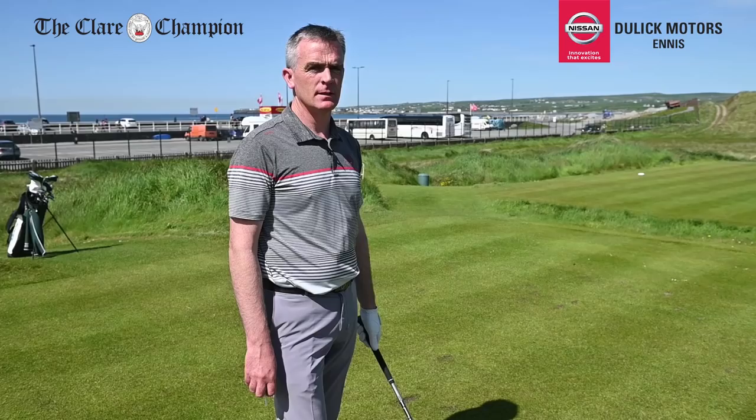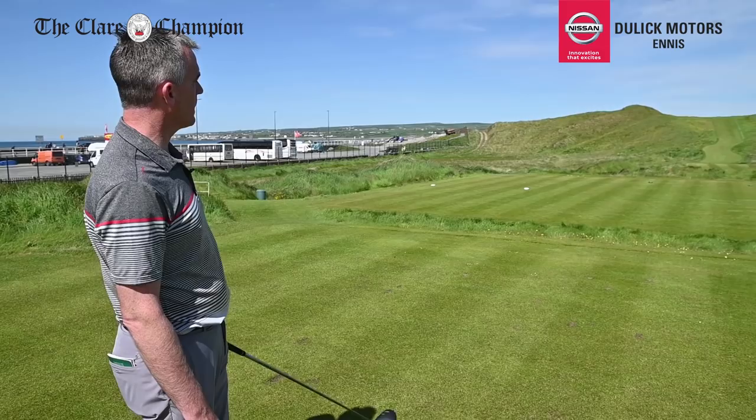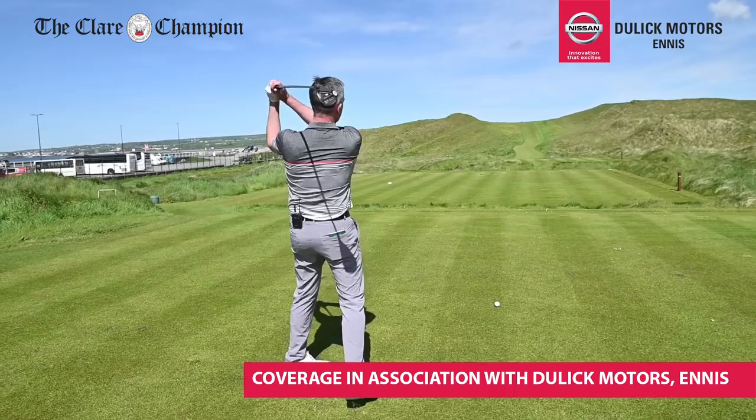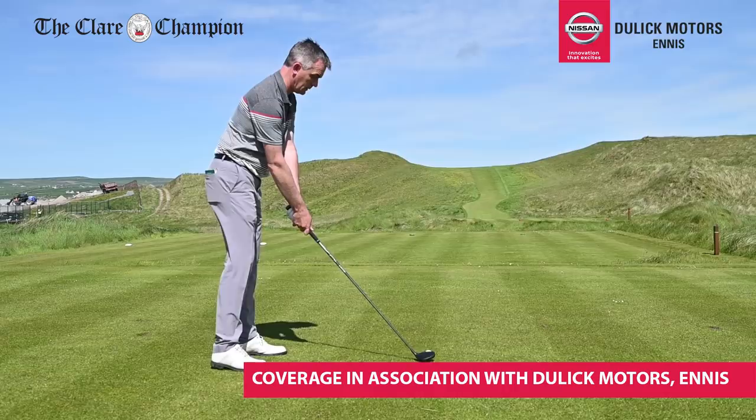We're standing here on the third tee — a 418-yard par 4. The tee shot is a little bit blind, so we're going to hit it up over the path with a little right to left. The fairway runs out at 290 yards, so we just hit a 3 wood for position off the tee. Up the right-hand side with a little draw off the path.